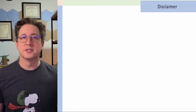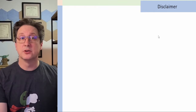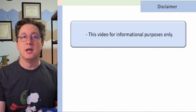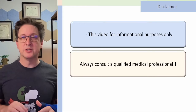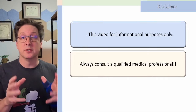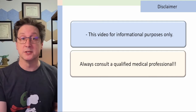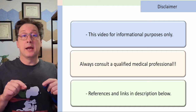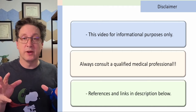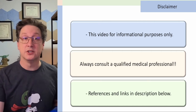We are going to start this video with a disclaimer. This video is for informational purposes only. I'm only here to provide you information about radiation therapy. If you ever find yourself in a situation where you need to get a medical image or get radiation therapy, please consult with your doctor or qualified medical professional. I've left references and links to all the information I provide in this video down below in the description.